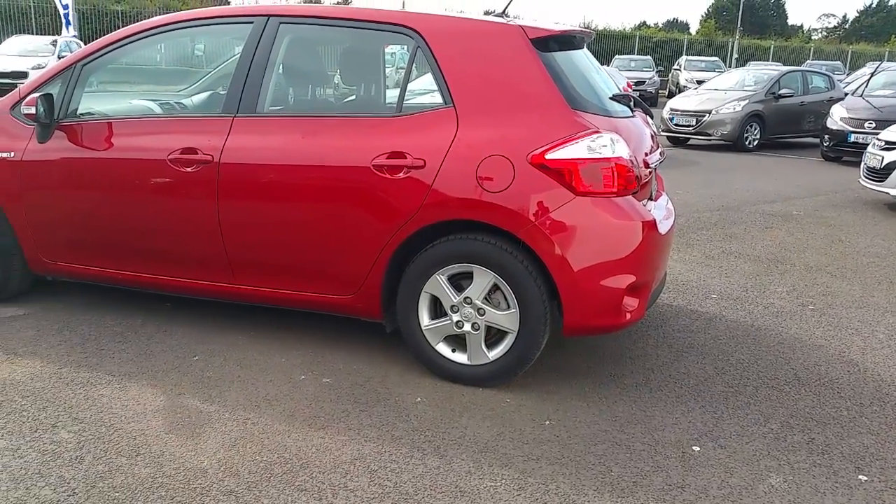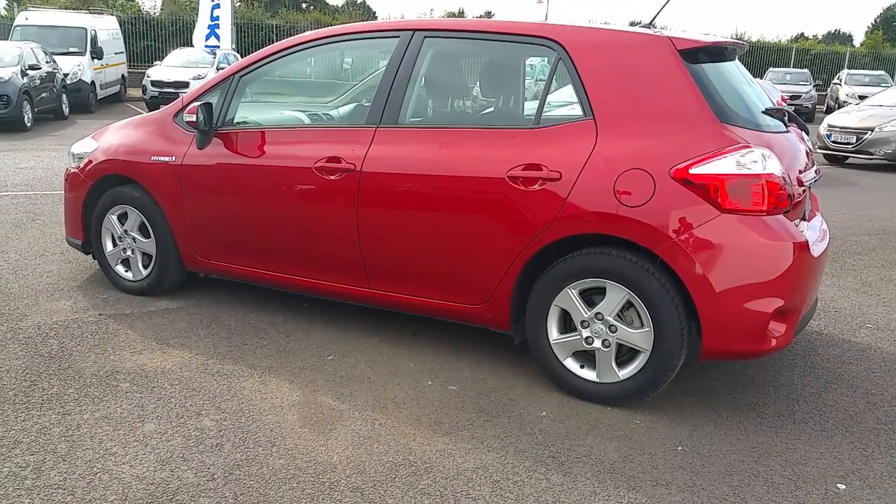Being a hybrid, fuel economy is second to none. Highly recommend a test drive.